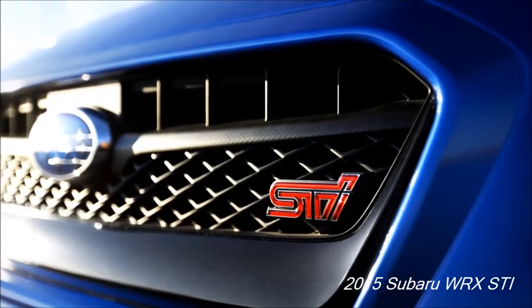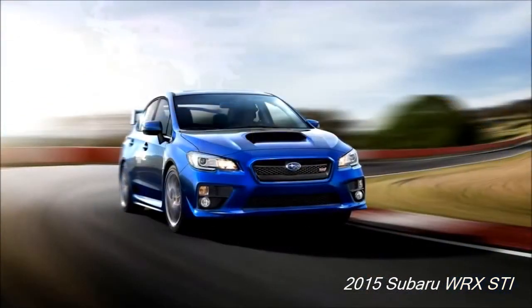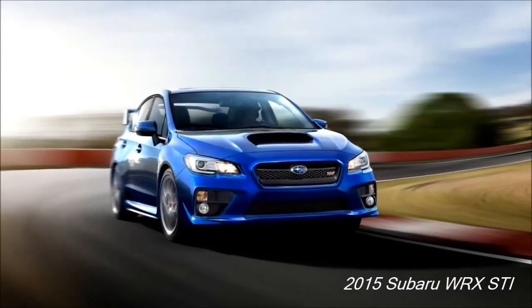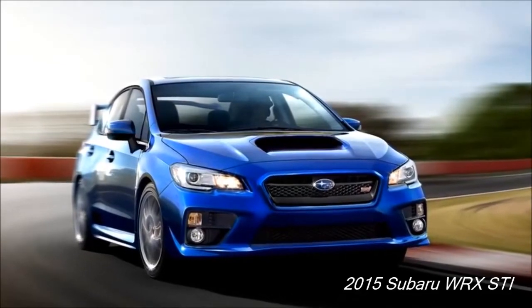2015 Subaru WRX-T. The 2015 Subaru WRX-T is a unique model. The powerful engine complements the vehicle's appearance, which is stylishly beautiful inside and outside.